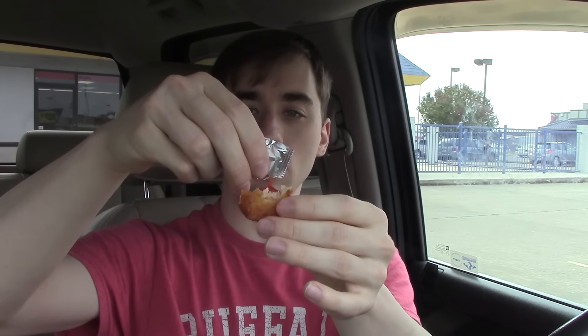It has lots of cheesy potatoey goodness — I'll give you another little close-up of the middle. I don't feel like it needs much sauce, but I got ketchup just in case because I like ketchup with potatoes. A little ketchup on there makes it a little better. Just as I expected, these are good but they're not amazing — they're not blowing my taste buds away or anything.